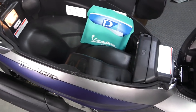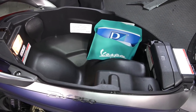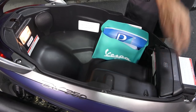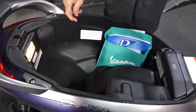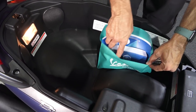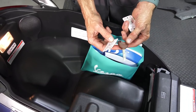Under the seat is a quite generous storage bucket. This is where the evaporative emission system is located in the US market — some other markets have a bit more space. There's an under-seat light. You get an owner's manual in six different languages along with a warranty manual; these come with a two-year warranty, as with all Piaggio and Vespa products.